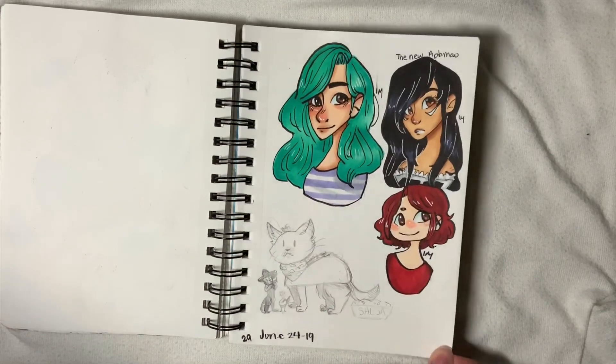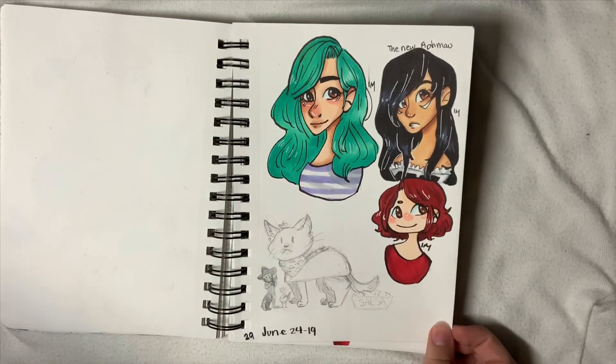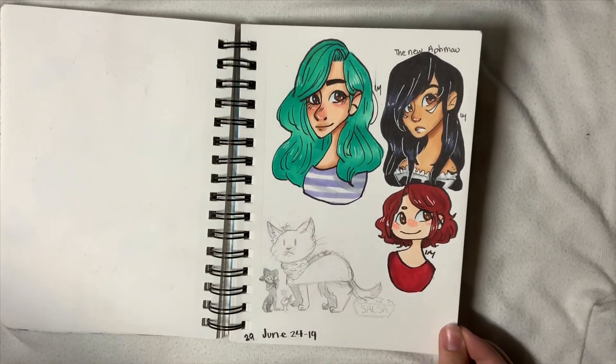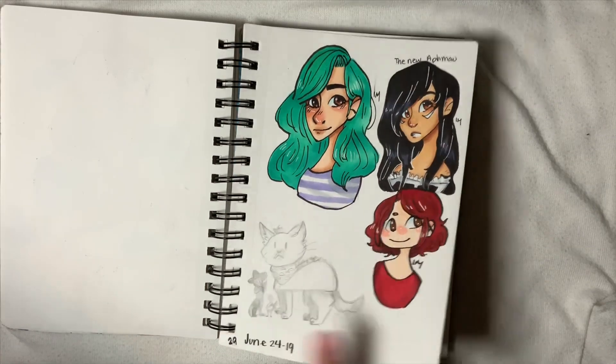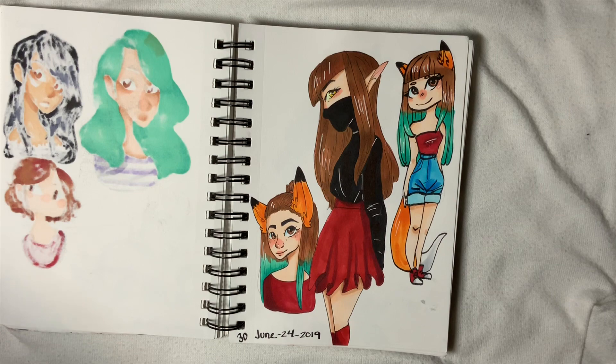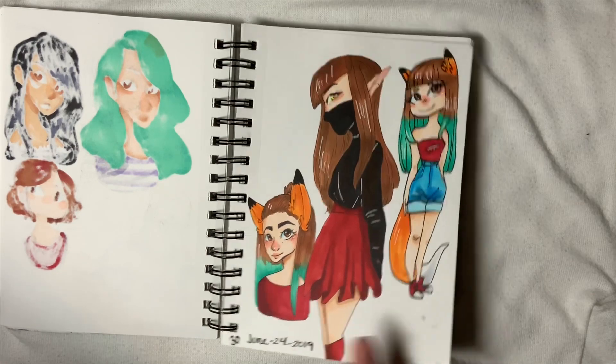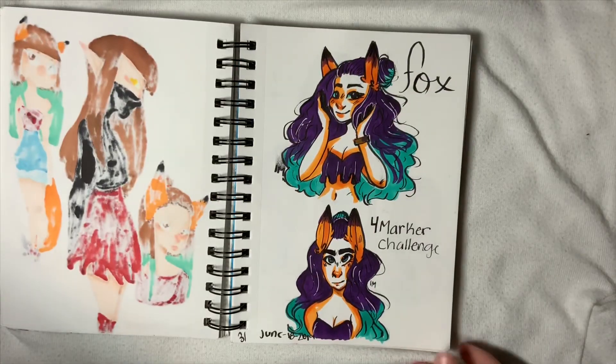Then we have May and the new Aphmau — I've loved Aphmau since the first diaries. And then some really bad drawings of my character Dakota. We don't talk about it. I love this hair design and I want to play with it, but these are all really rough.